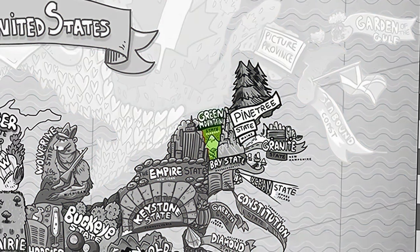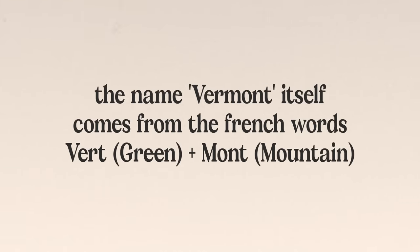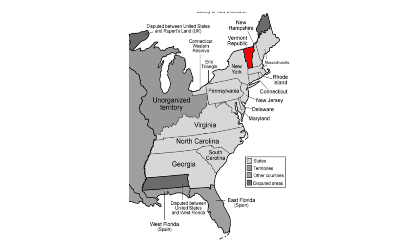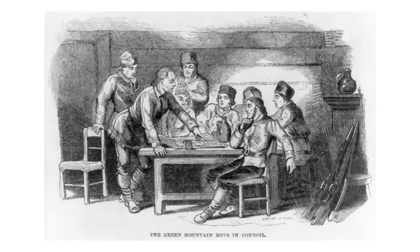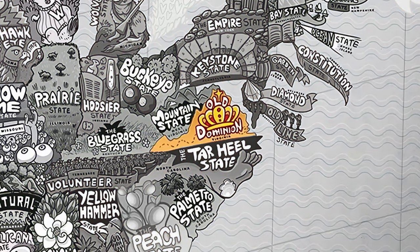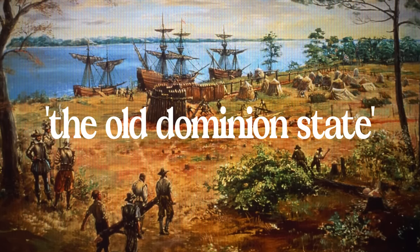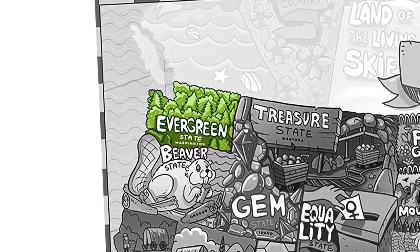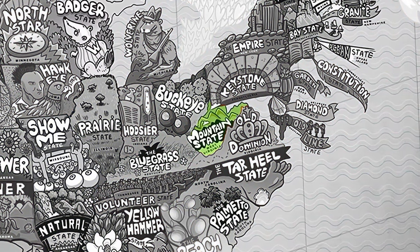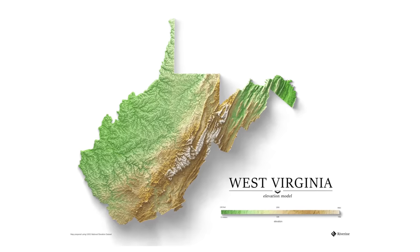Vermont's nickname is the Green Mountain State — the name Vermont itself comes from the French words 'ver' meaning green and 'mont' meaning mountain. When Vermont was briefly independent as a country, they used a flag called the Green Mountain Boys flag, which was also the name of their local militia. In Virginia, the nickname is Old Dominion because the state was England's first colony in North America. Washington is known as the Evergreen State because of its many evergreen forests. West Virginia's nickname is the Mountain State because it's the only state in the US which is completely within the Appalachian Mountains region.